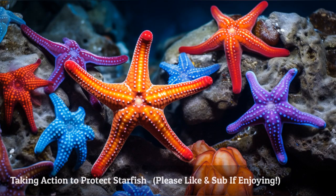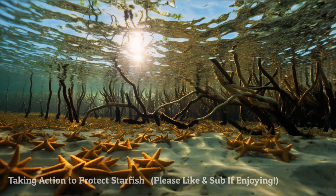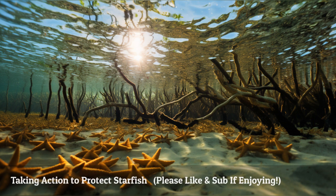It is essential that we take action to protect starfish and preserve the health of coral reefs. Strengthening conservation efforts, promoting sustainable fishing practices, reducing pollution, and raising awareness are crucial steps in ensuring the survival of these incredible creatures and their habitats.